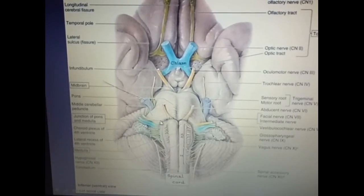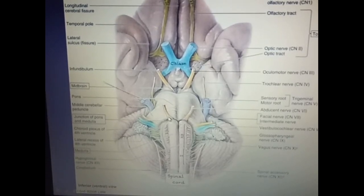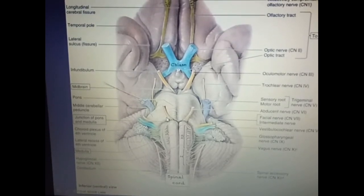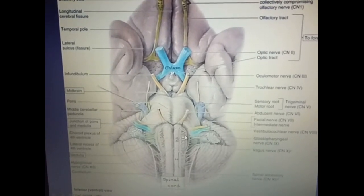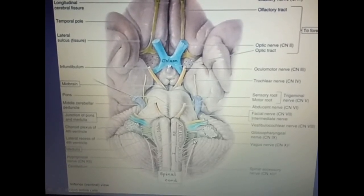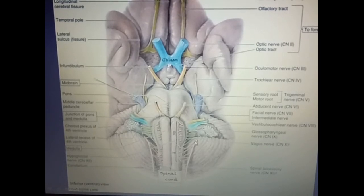This is the pons. At the pontomedullary junction we see the sixth cranial nerve, the abducent nerve. Lateral to which is the facial nerve, and lateral to which is the vestibulocochlear nerve. So these three cranial nerves — six, seven, and eight — emerge at the pontomedullary junction. From the surface of the medulla oblongata, this is the glossopharyngeal nerve, below which the vagus nerve and then the cranial part of the accessory nerve emerge. The spinal part of the accessory nerve arises from the upper five to six cervical segments of the spinal cord and joins with the cranial part to form the accessory nerve.